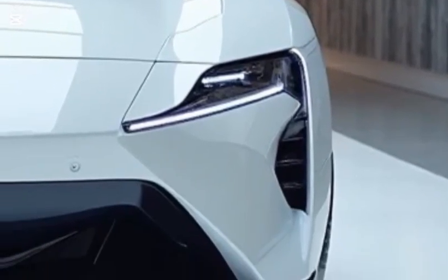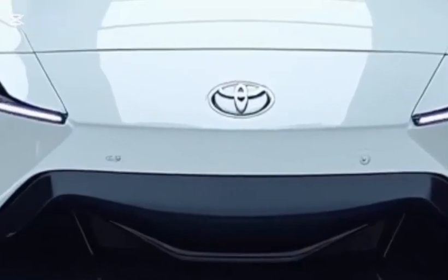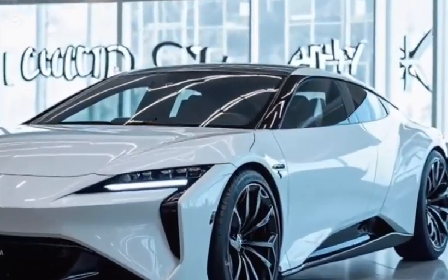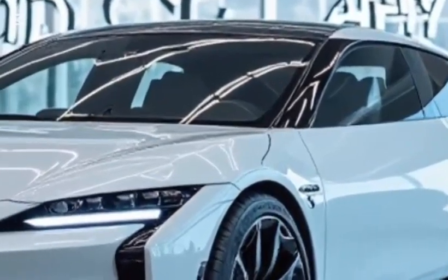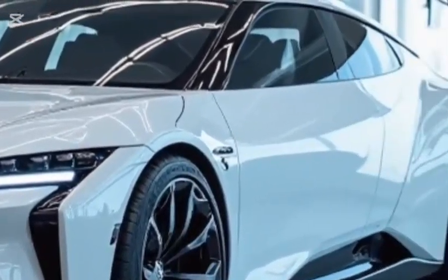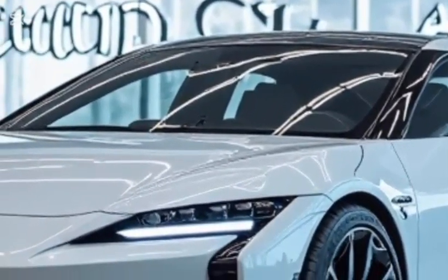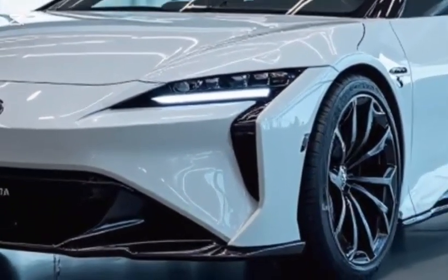Inside the cabin, the 2026 Mirai delivers a high-end experience with a blend of advanced technology and premium materials. The interior is spacious and well-appointed, offering comfortable seating for five passengers. The dashboard features a 12.3-inch touchscreen infotainment system with Toyota's latest software interface, providing access to navigation, media, smartphone integration through Apple CarPlay and Android Auto, and connected services. A digital gauge cluster, head-up display, and ambient lighting enhance the high-tech ambiance.